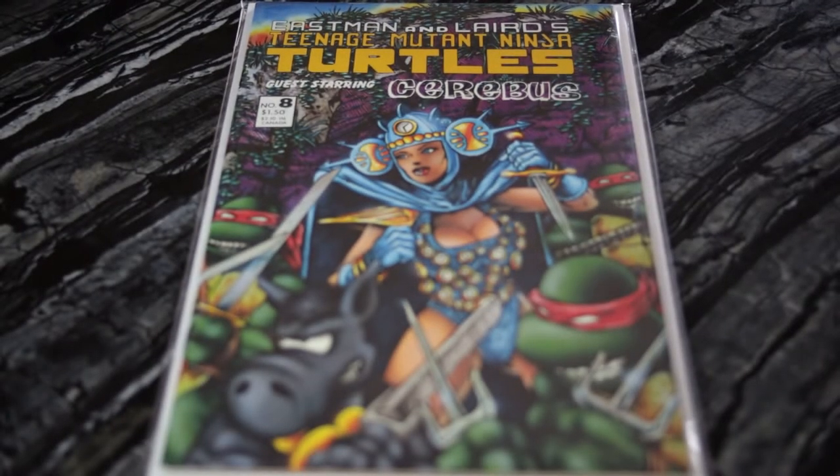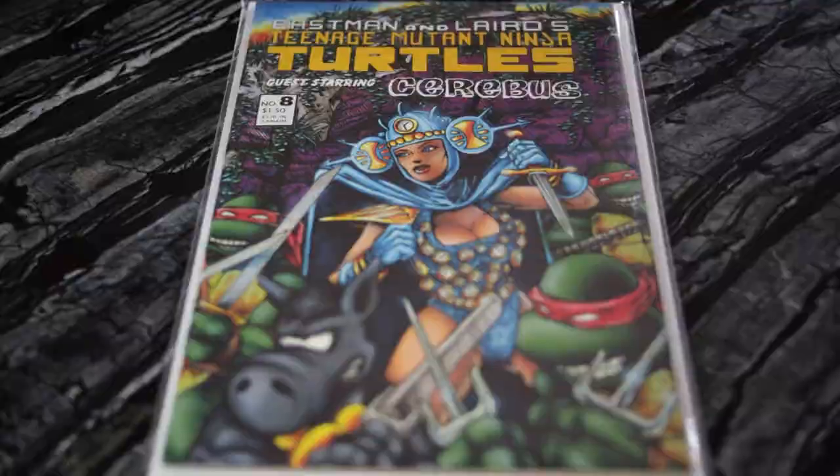Next, I have a copy of Teenage Mutant Ninja Turtles number eight, and similarly to the other one, I somehow got two copies. This is a pretty cool book because it features an appearance of Cerebus. Teenage Mutant Ninja Turtles was an independent book back then, and Cerebus — published by Aardvark-Vanaheim, I believe — was pretty big. Even number one of Cerebus is an outrageous amount of money. Not as much as Teenage Mutant Ninja Turtles number one, but definitely a huge 80s independent comic book.